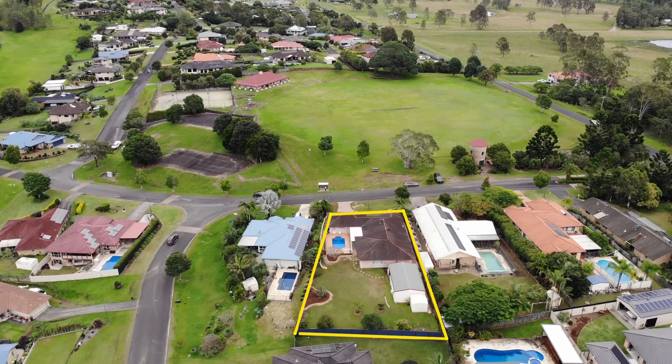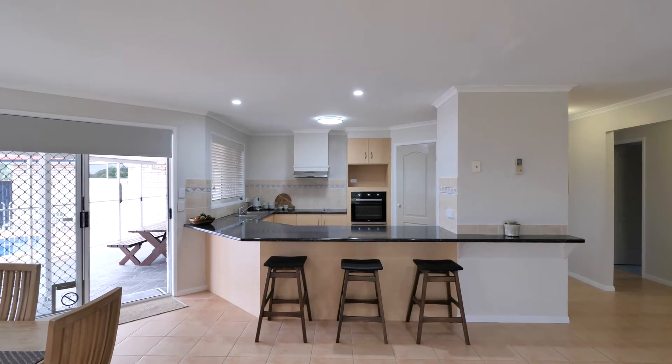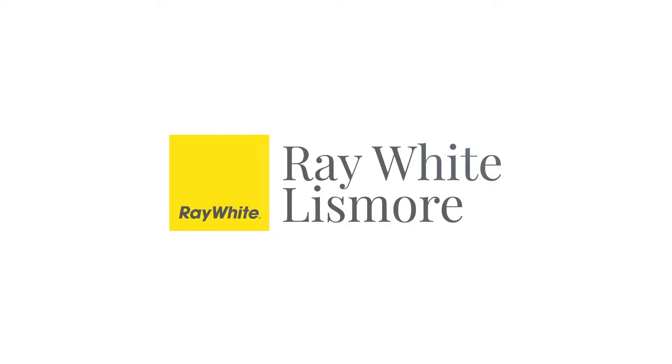This premium home is in a tightly held location and will be the perfect place to call home and live that lifestyle you've dreamt of. Simply get in touch to arrange your inspection — I'd love to show you more.